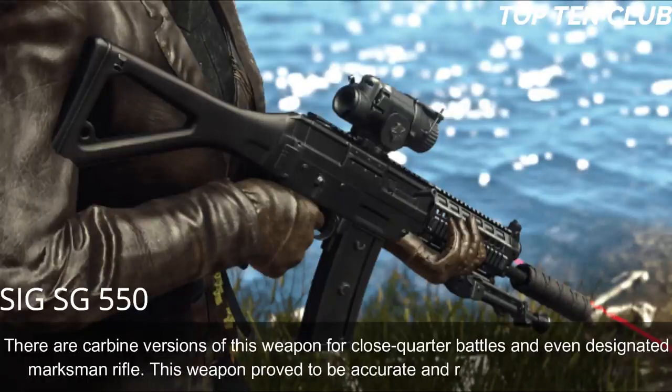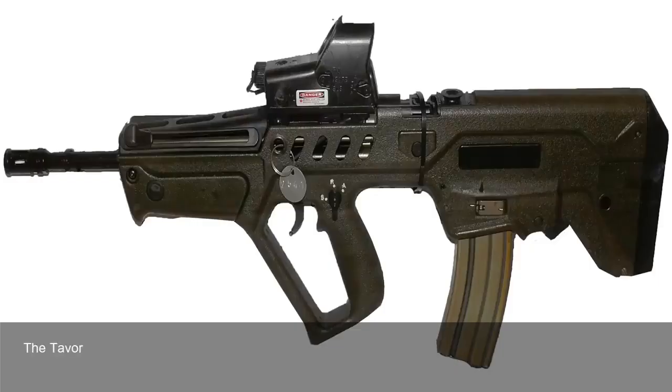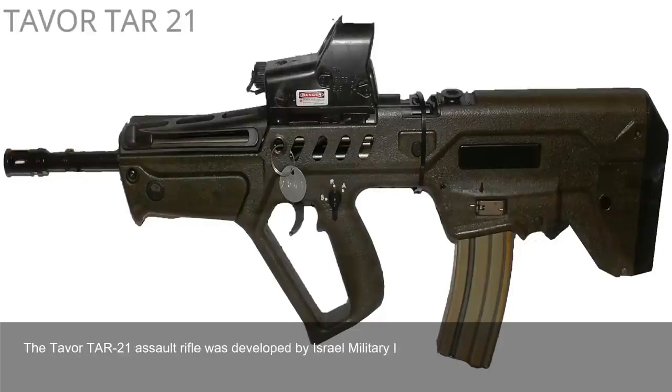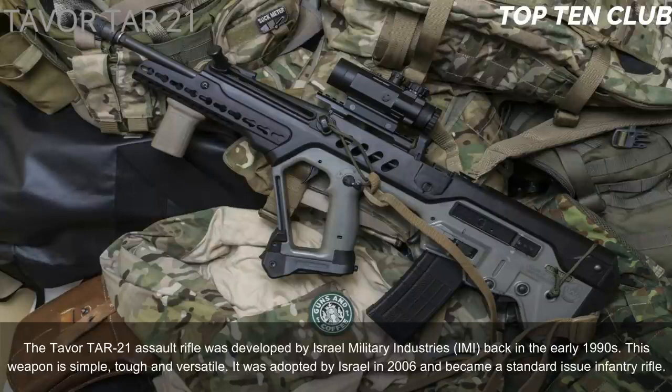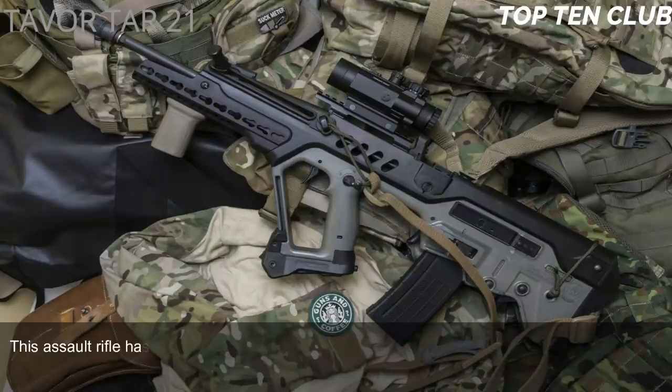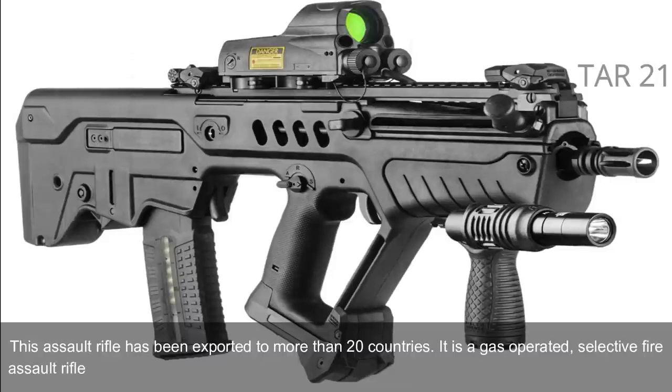Number 7: Tavor TAR-21, Israel. The Tavor TAR-21 assault rifle was developed by Israel Military Industries (IMI) in the early 1990s. This weapon is simple, tough, and versatile. It was adopted by Israel in 2006 and became a standard-issue infantry rifle, and has been exported to more than 20 countries. It is a gas-operated, selective-fire assault rifle with a bullpup design.